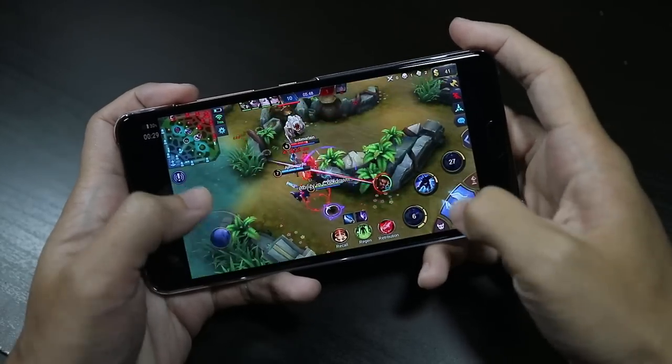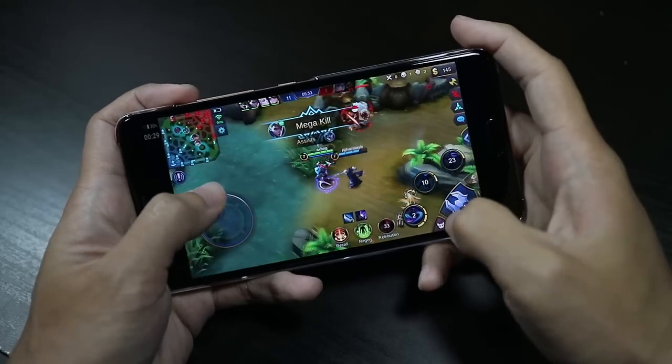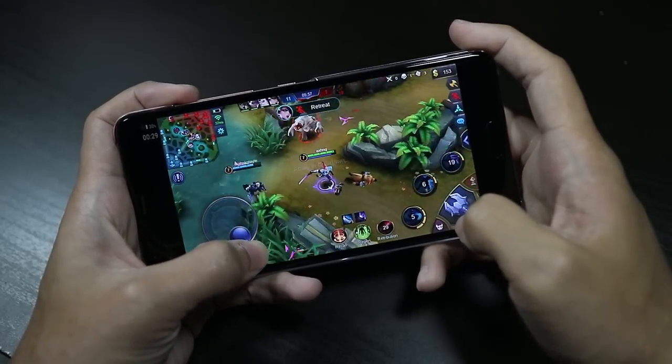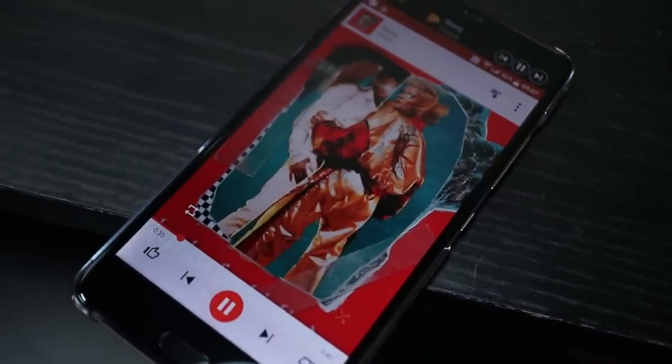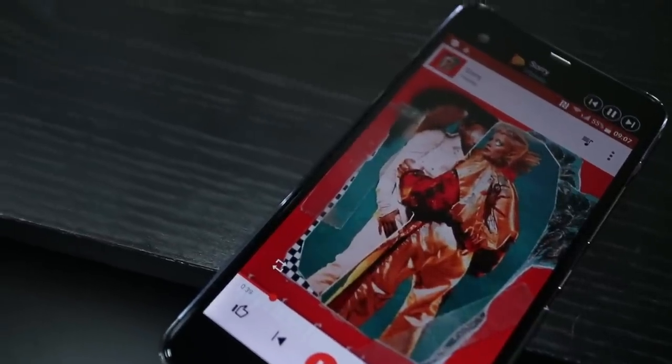Gaming is something that the U Ultra actually does pretty well. It has the typical late 2016, early 2017 specifications, so it's able to handle most things that you throw at it. Not to mention, HTC's BoomSound speakers are here too, so other than gaming, basically any media consumption is going to be pretty good on this phone.